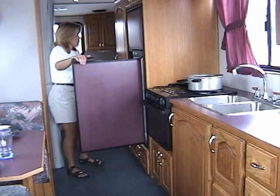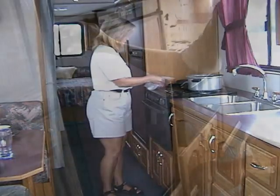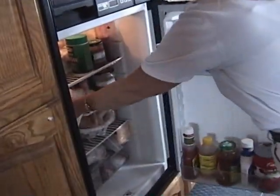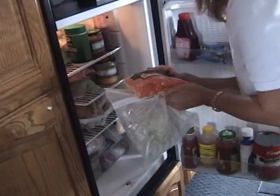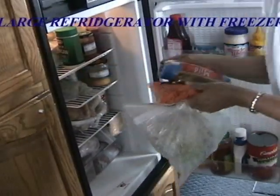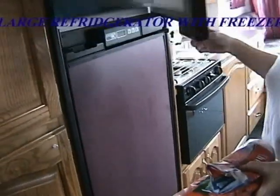After preparing the meal, dine in at your four-person table or enjoy your meal outside on the deck. The Travel Wave's Norcold refrigerator freezer has plenty of room for your cold groceries and frozen foods.